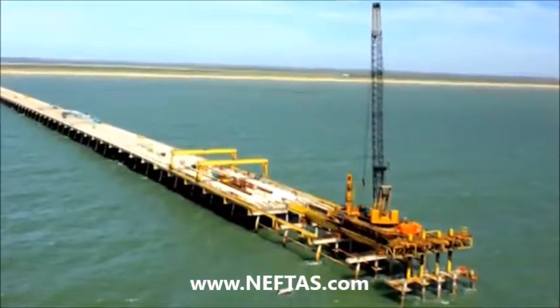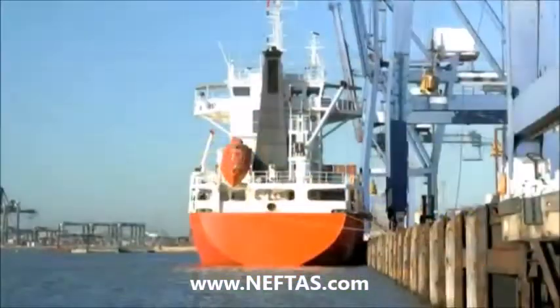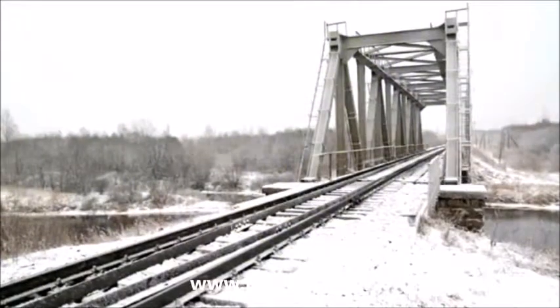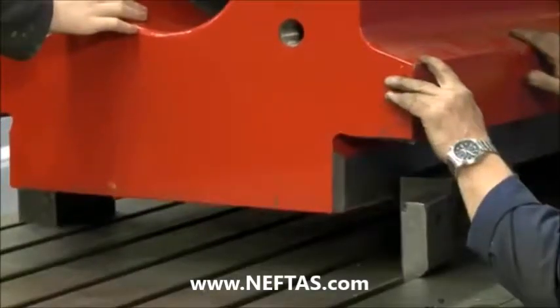Tested to the max in extreme conditions, our hammers are consistently reliable in both tropical and frozen environments. And we do what we say we do.